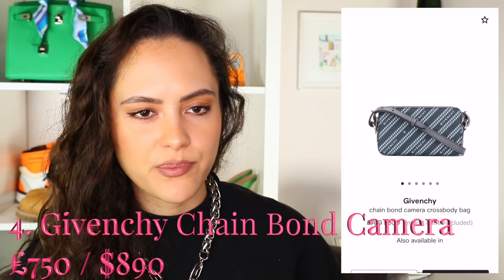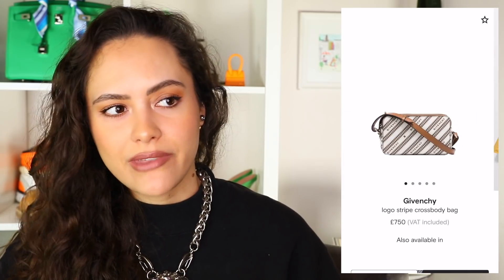Keeping with the crossbody camera bag style, this is the Givenchy Chain Bond Camera Crossbody. I feel like this is a very casual bag — a great everyday bag, great size. They do also do this in a slightly bigger size that has the Givenchy logo across it, so there is that option as well. But I just think this is a really great everyday throw-on-and-go option.